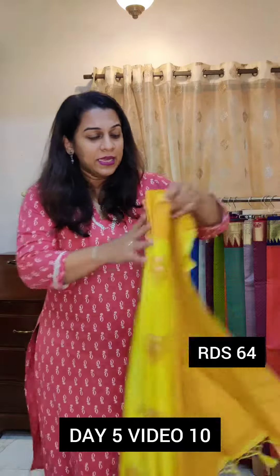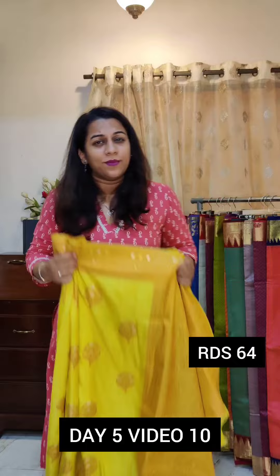Hello everyone, welcome to the Pratha Raki Fest. This is day 5, video number 10. We are showing very pretty sarees today. These are trendy silk sarees — very easy to drape, soft materials.